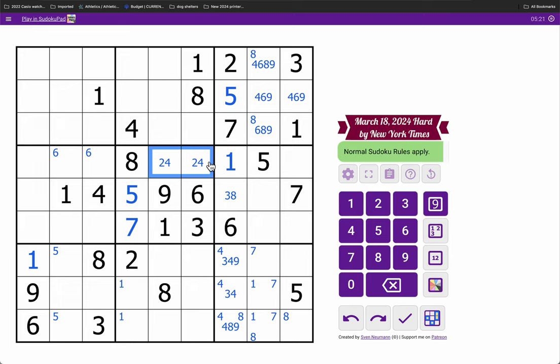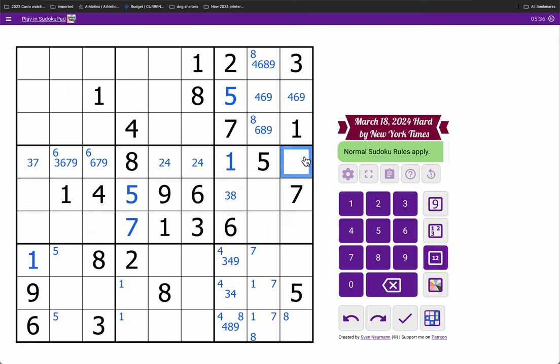In row 4, I need 3, 6, 7, and 9. This can only be a 7. This isn't 3, but can be anything else. This is 3. 3, 6, 7, 9 — and this sees 3 and 7. This is 6.